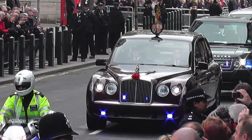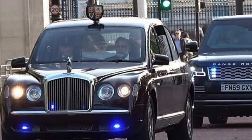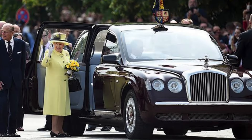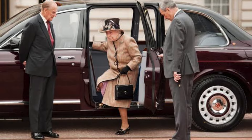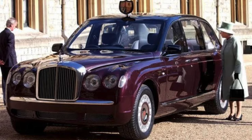Another significant vehicle in the royal collection is the Bentley State Limousine. Designed specifically for the Queen's Golden Jubilee in 2002, this limousine is a symbol of both tradition and modernity. It features bulletproof glass, a spacious interior, and, of course, the distinctive Bentley luxury.